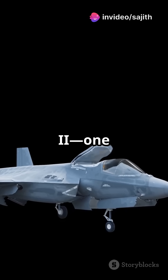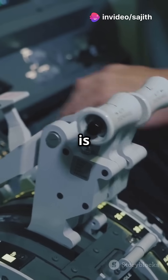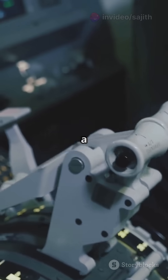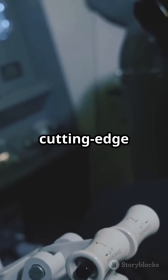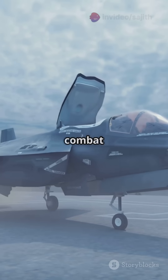Discover the F-35 Lightning II, one of the most advanced fighter jets ever built. The F-35 is more than just a supersonic jet — it's a flying command center packed with cutting-edge technology. Here's what makes the F-35 Lightning II a game-changer in modern air combat.